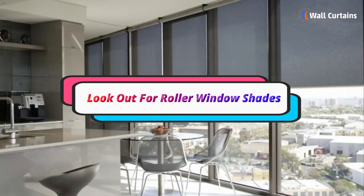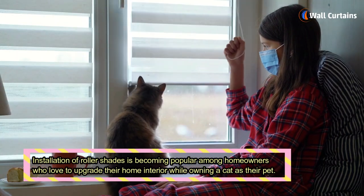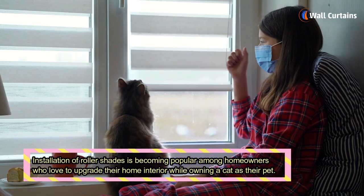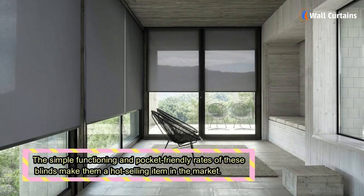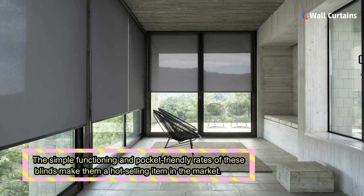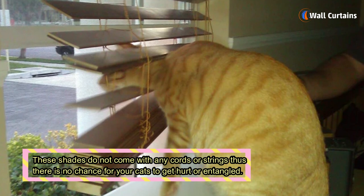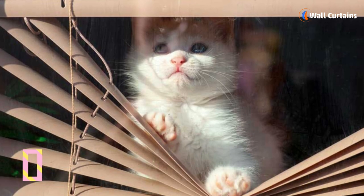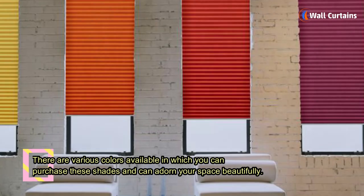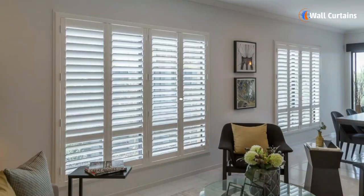Look out for roller window shades. Installation of roller shades is becoming popular among homeowners who love to upgrade their home interior while owning a cat. The simple functioning and pocket-friendly rates of these blinds make them a hot-selling item. These shades do not come with any cords or strings, so there is no chance for your cats to get hurt or entangled. They are available in various colors to adorn your space beautifully.